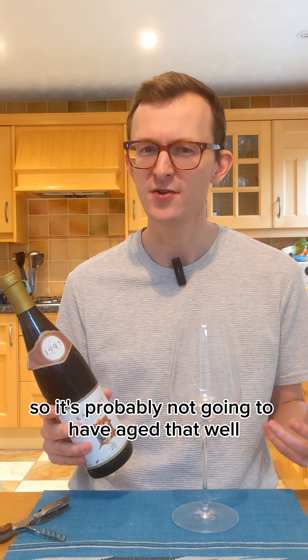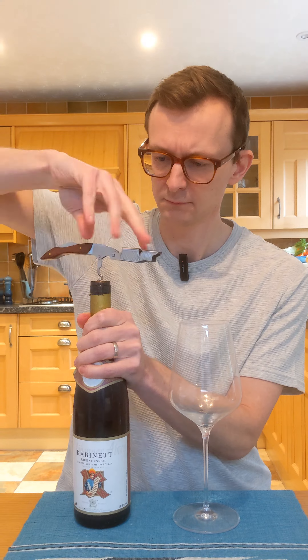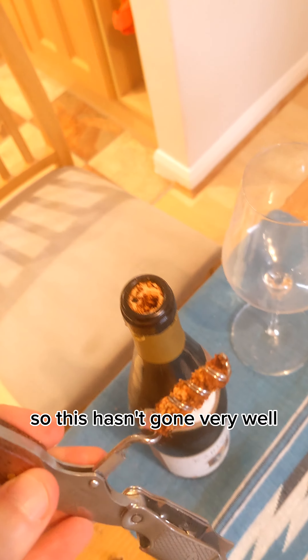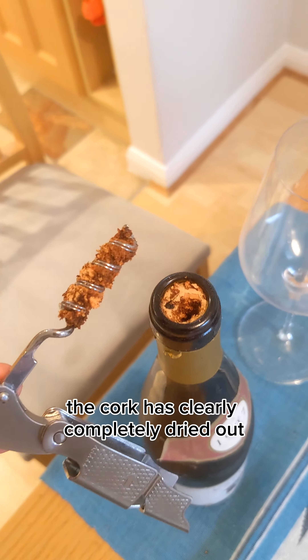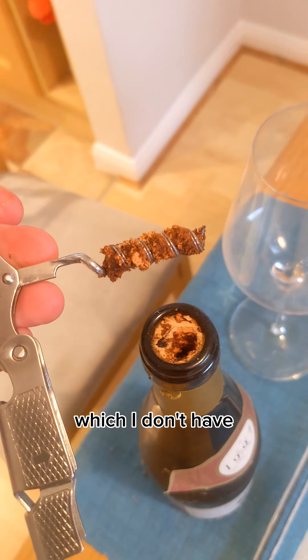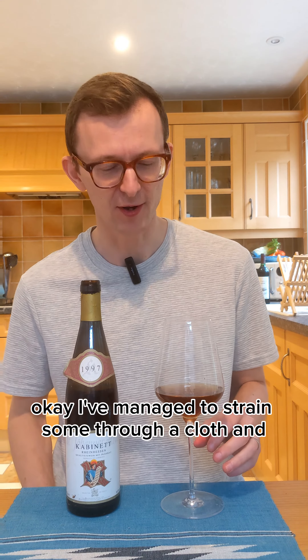So it's probably not going to have aged that well, but we'll see. This hasn't gone very well. The cork has clearly completely dried out. You really need some special equipment for getting these corks out, which I don't have. Okay, I've managed to strain some through a cloth, and this doesn't look good.